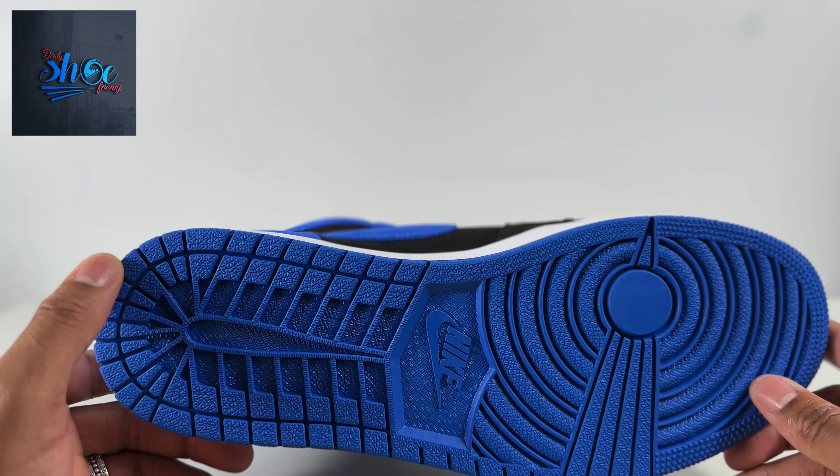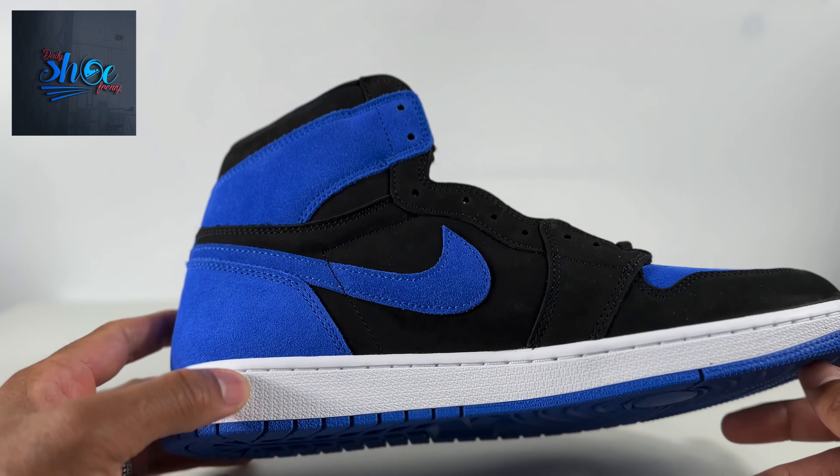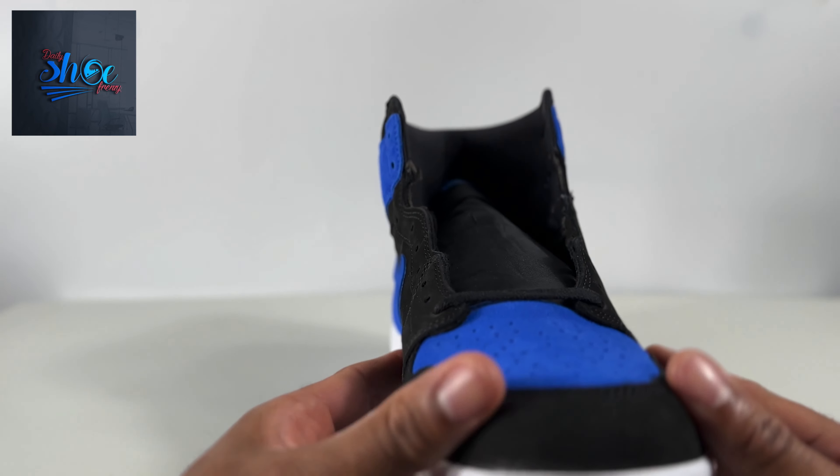I checked my tracking to make sure it is what it is. Got these in last week, or probably the week before that. Left shoe — suede is smooth on this.